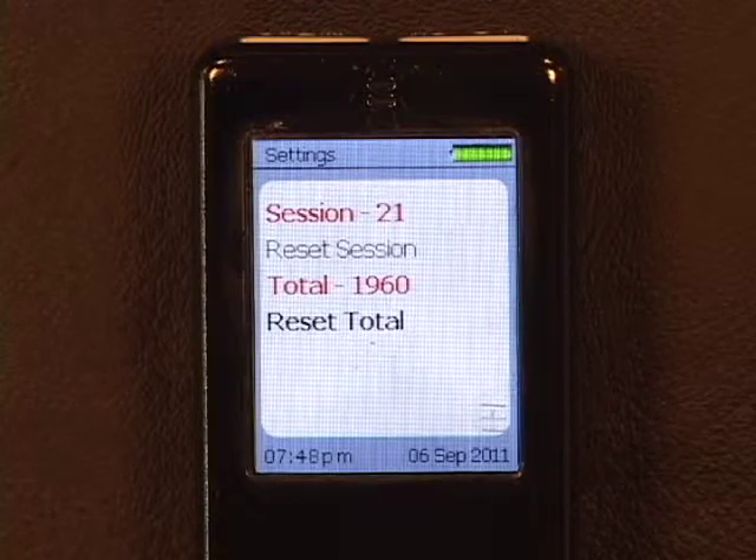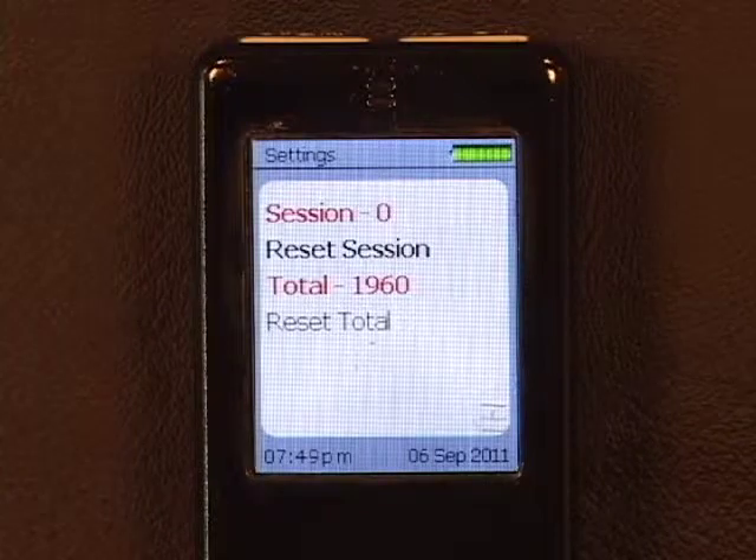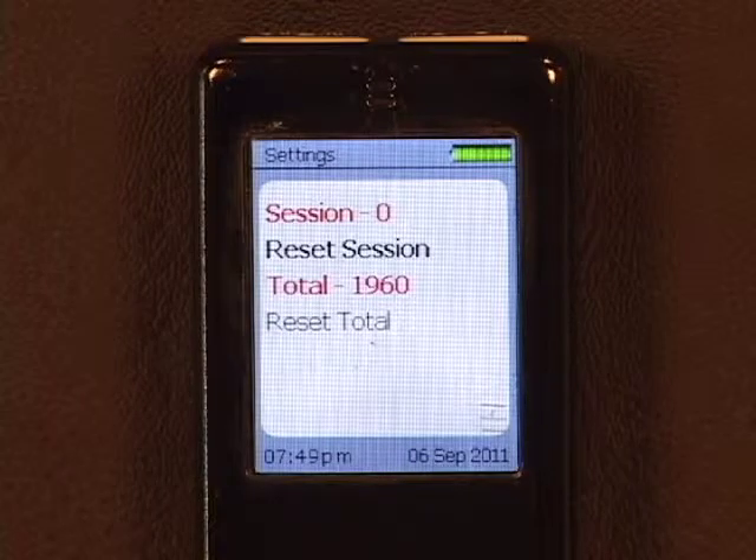At any given time I can enter and reset either the session counter or the total, should I choose to do that. This tool is handy if you want to keep track of how many shots you fired in a practice session.